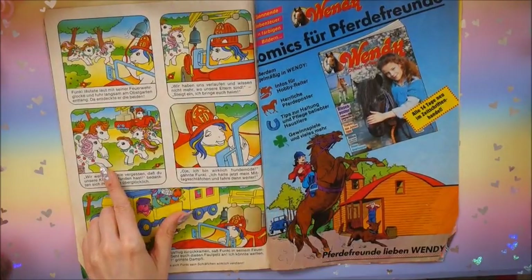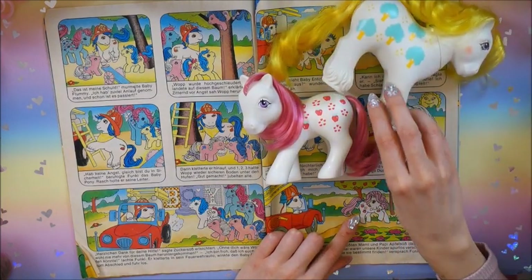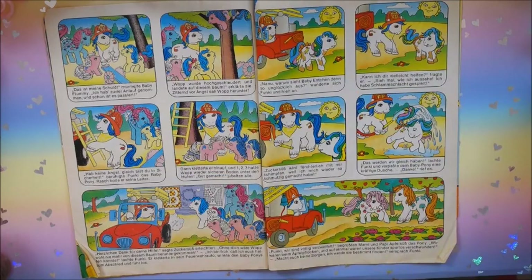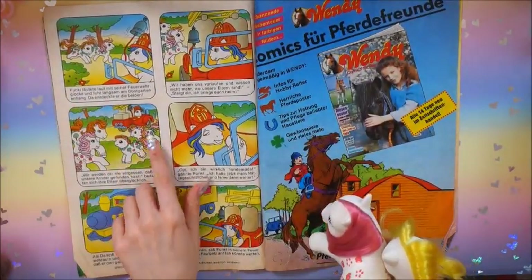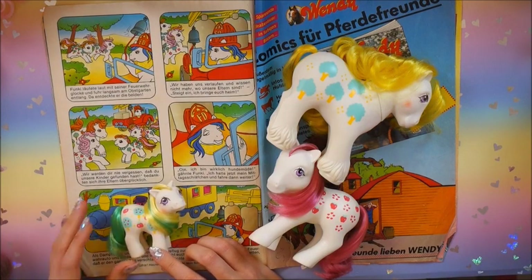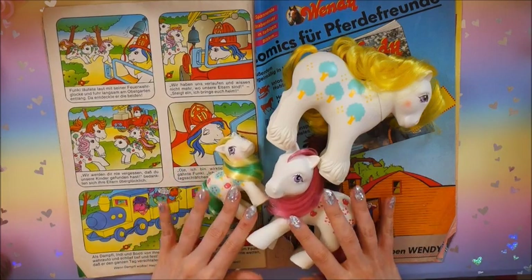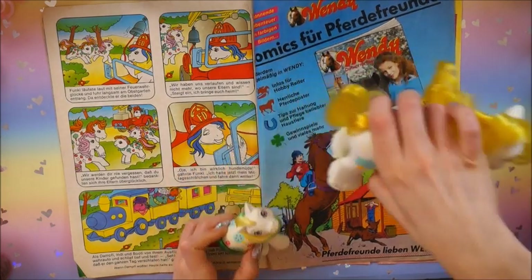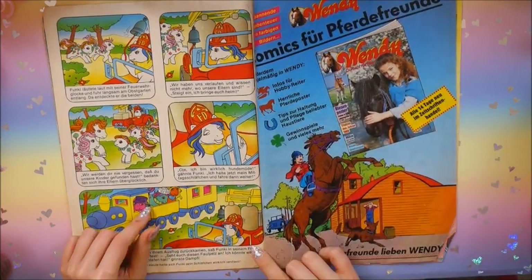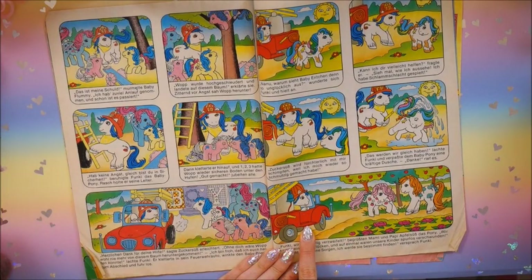Here we've got the Apple Delight family. Their colors look pretty different from what they are pictured here. We've got Mommy Apple Delight and Daddy Apple Delight. Then here is the brother and the sister - I still don't have the sister in the correct hair color. I just have her in a re-haired version, but not re-haired by me. And here's Steamer with his train. I sometimes wonder how the ponies are supposed to drive in that car - how does it work?